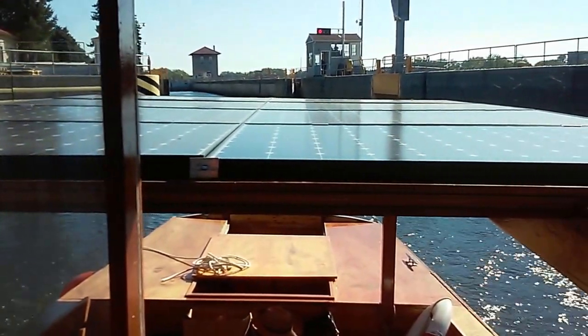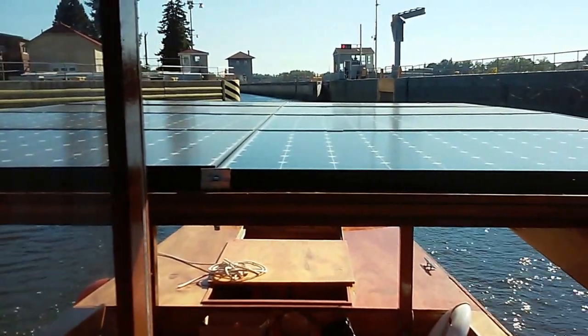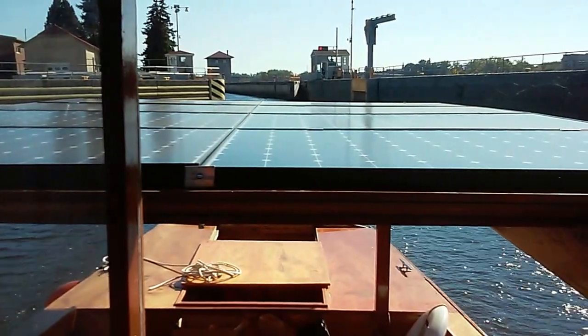And absolutely no fuel cost, except for that thermonuclear reactor we have running up above us right now.